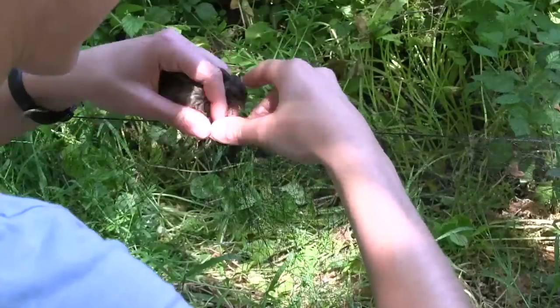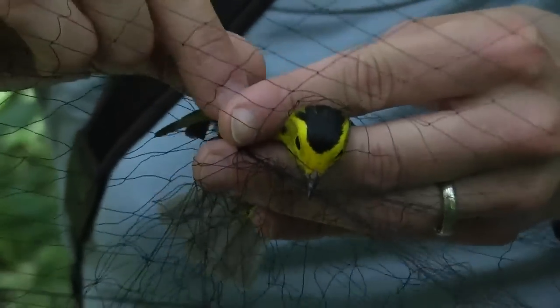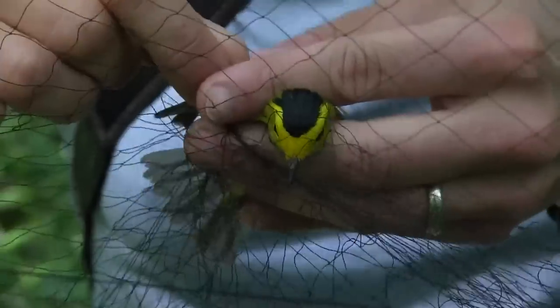Some birds like song sparrows are always very squirmy and feisty. Other birds — many warblers — are very docile and seem calm, or what we would interpret as being very calm in the net.